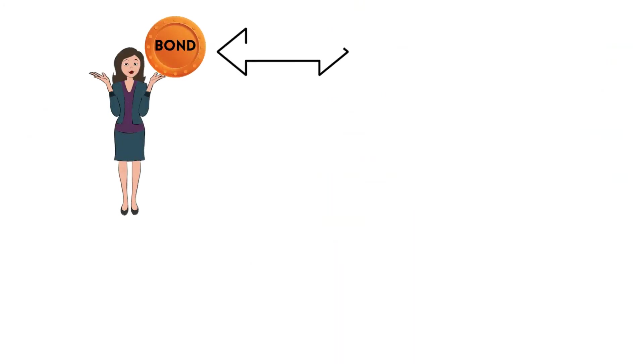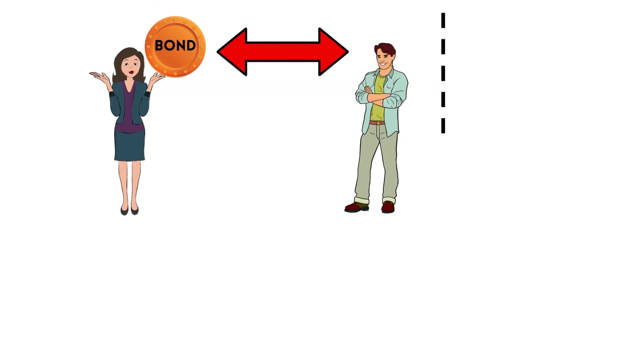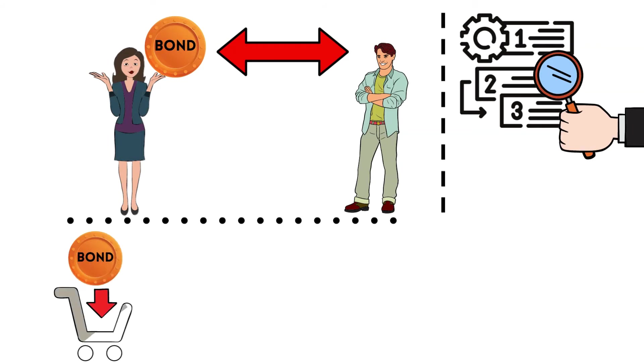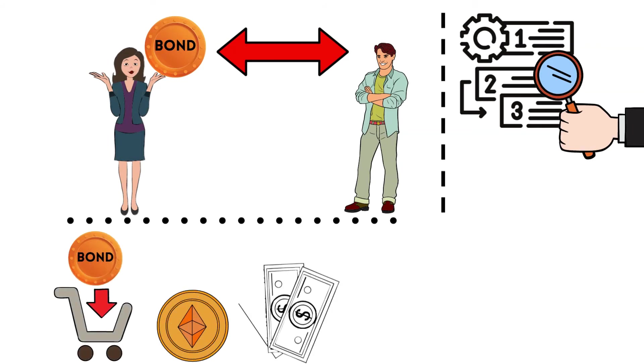The investors, or those who hold the bond tokens, could trade and transfer the asset like traditional cryptocurrencies, depending on the terms of the bond. Additionally, investors would likely be purchasing the token using Ethereum; however, fiat currency could also be used.